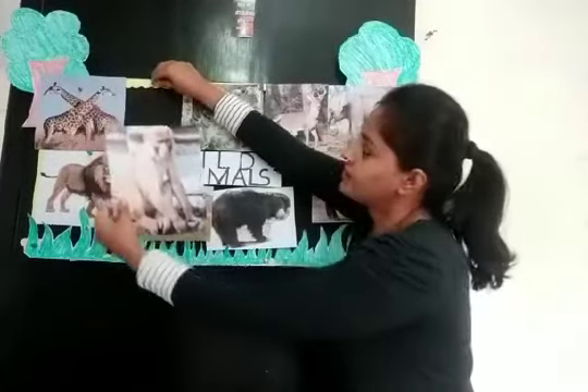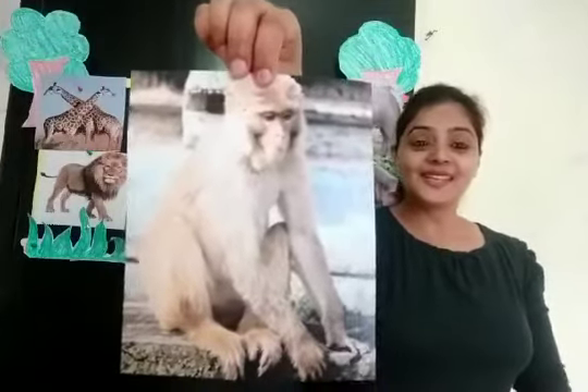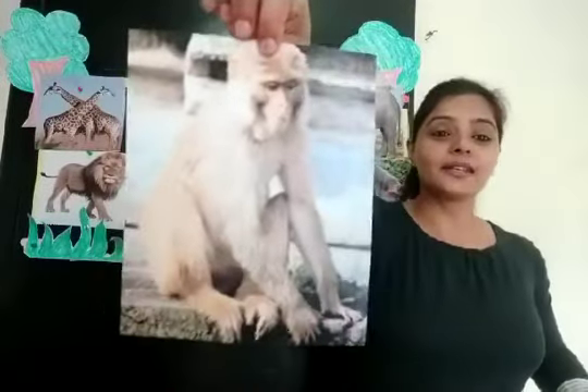And all of you know — which animal is this? It is a monkey. It is a monkey.